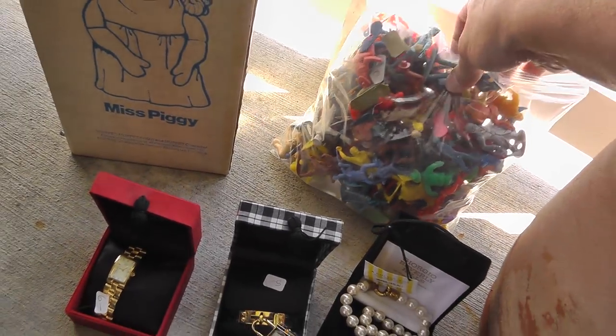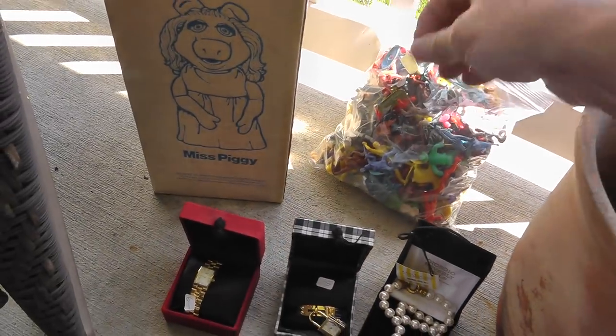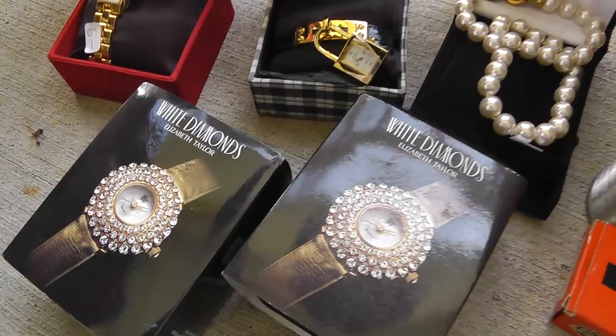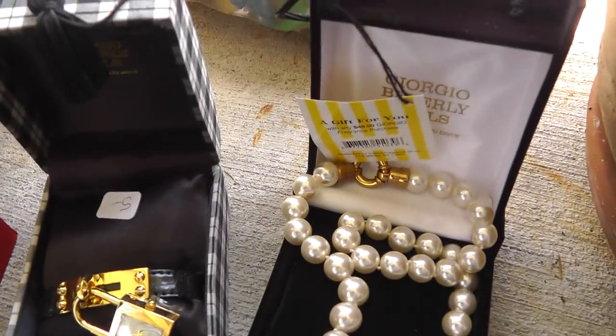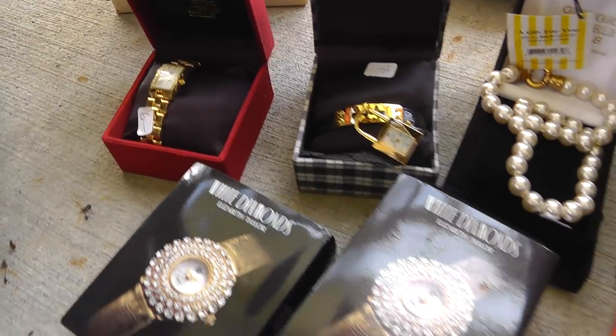$10.00 on a giant bag — it's a gallon bag of plastic figures. We'll just dump them out, take a few pictures, and sell them in a big lot. Some giveaway watches with the tags — couldn't pass them up for $5.00 to $6.00 a piece.